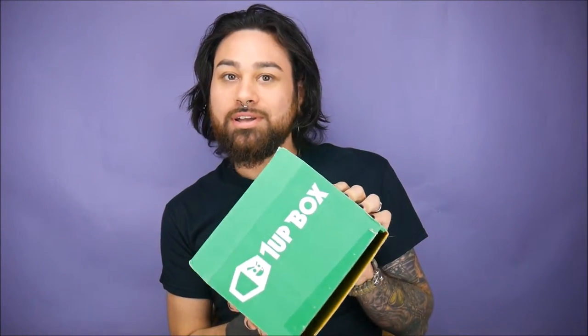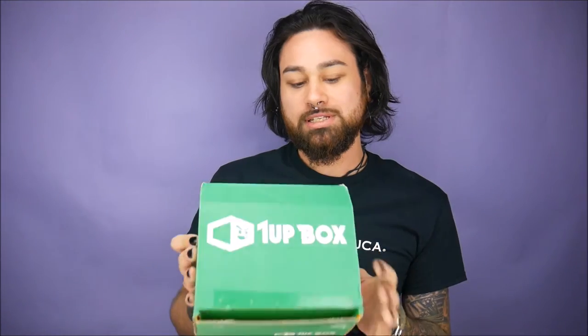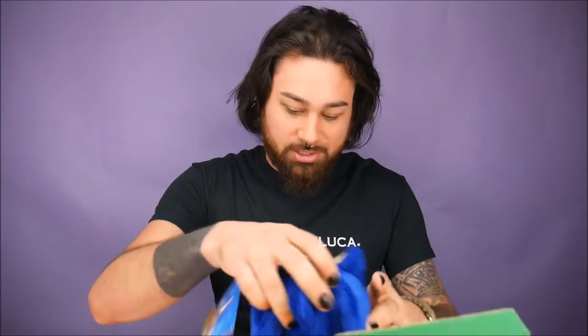Hey everybody, welcome to the Doll Circle, I'm your host David. Today we have the One Up Box — as always, thanks for sending us this. If you guys are interested, the link is in the description below. So this week's theme — let's see what it is — team theme!